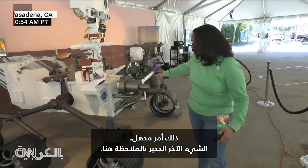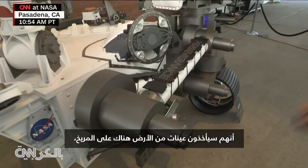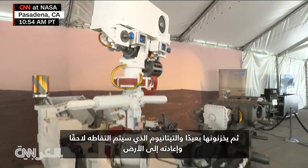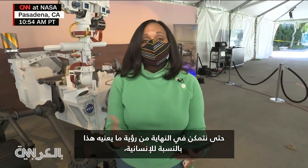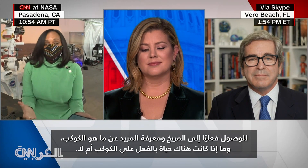Right here is where they're going to be taking samples of the ground on Mars and then storing them in titanium that will later be picked up and brought back to Earth. So we can eventually learn what this means for humanity to actually get to Mars, learning more about what the planet is, and whether or not there was ever actually life there on the planet.